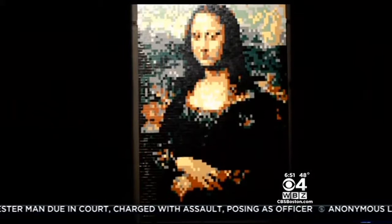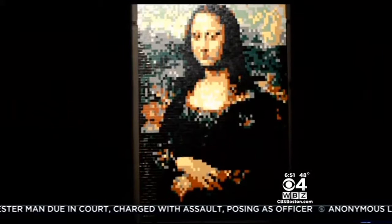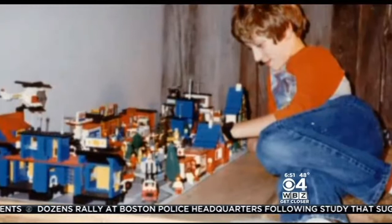No doubt you've seen the Mona Lisa with its cracked canvas — after all, it was painted in the early 1500s. There are cracks here too, in between the tiny toy bricks that somehow come together to make up this magnificent portrait. People connect to the art on a different level because it's made out of a toy they're familiar with.